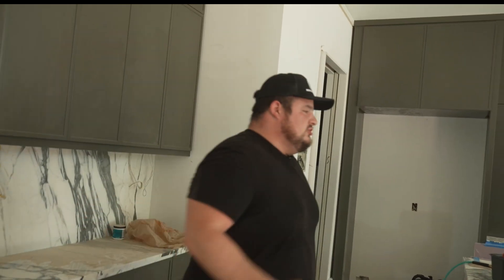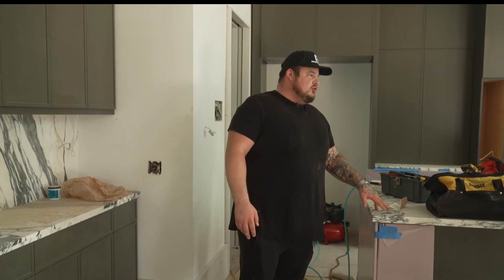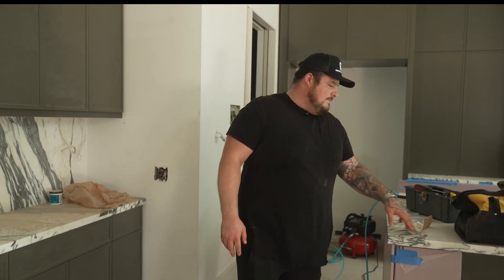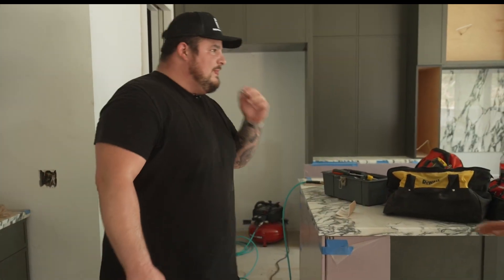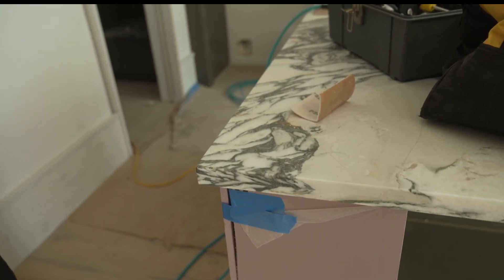Old-school Victorians were very boxy — walls everywhere. John's giving you the best of both worlds: division that can open up. Throughout the whole house there's no quartz, no granite — it's all polished marble. We're using Arabescato marble from Italy.